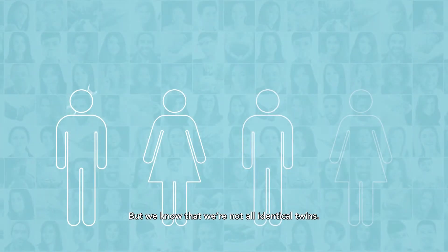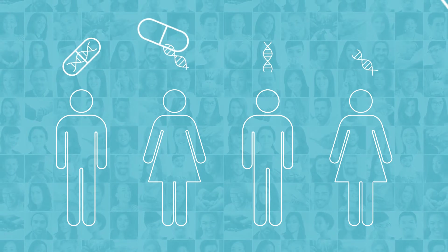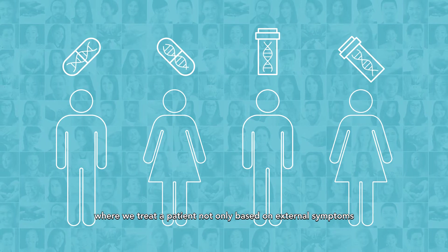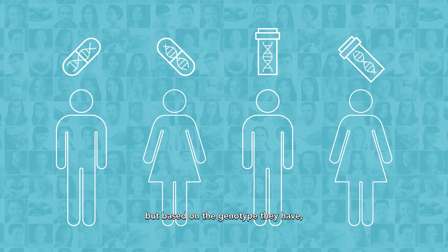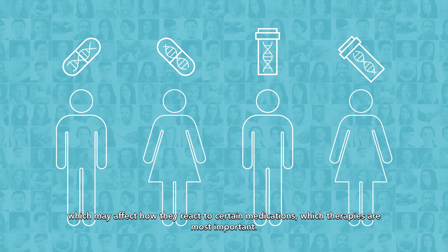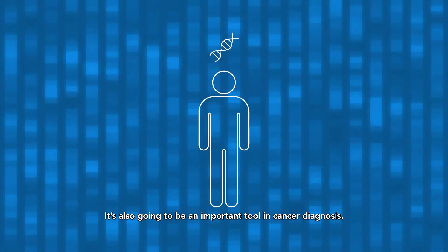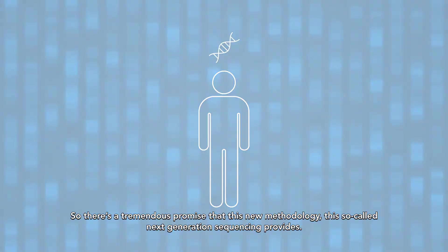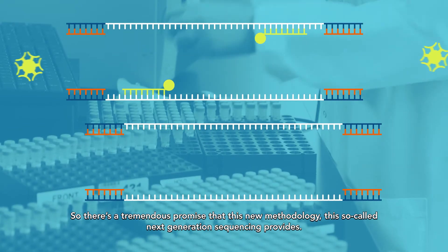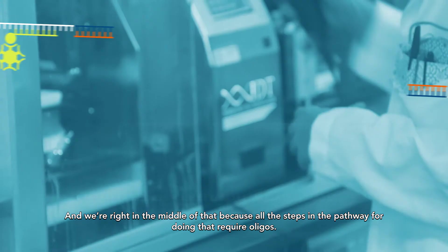But we know that we're not all identical twins. Finding those differences is important for what is being called personalized medicine, where we treat a patient not only based on external symptoms but based on the genotype they have, which may affect how they react to certain medications and which therapies are most appropriate. It's also going to be an important tool in cancer diagnosis. There's a tremendous promise that this new methodology — the so-called next-generation sequencing — provides, and we're right in the middle of that because all the steps in the pathway for doing that require oligos.